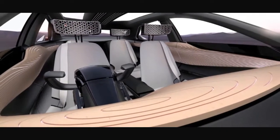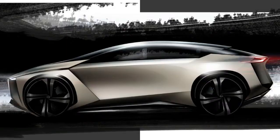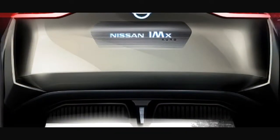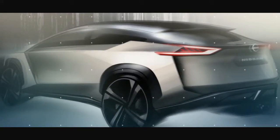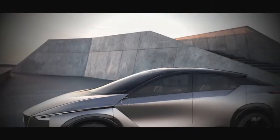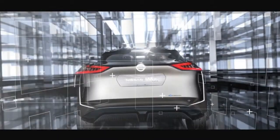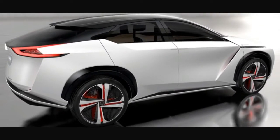The new Nissan IMx concept. As a rule, we're typically interested in the internal workings of a vehicle — be it its self-governing capacities, its AI complexity, or the efficiency of its electric powertrain. Yet something we regularly overlook is the way design informs movement. To get a better understanding, we spoke with Nissan's VP of design, Alfonso Albaisa, who gave us a tour through the Nissan IMx concept at CES 2018.